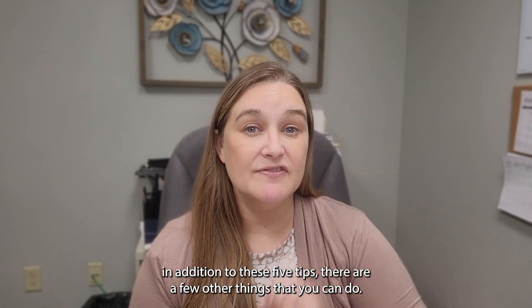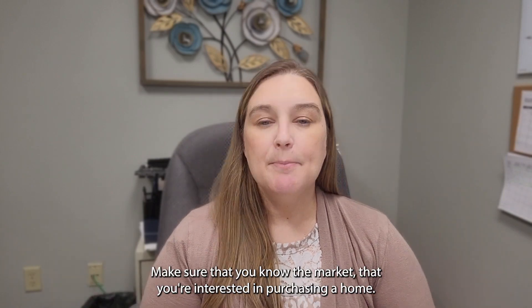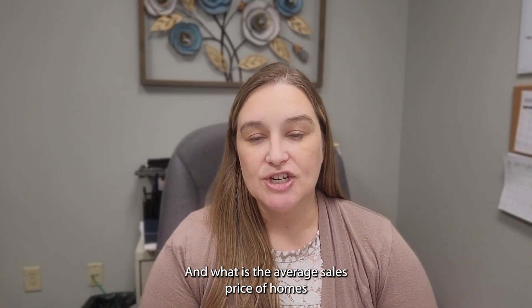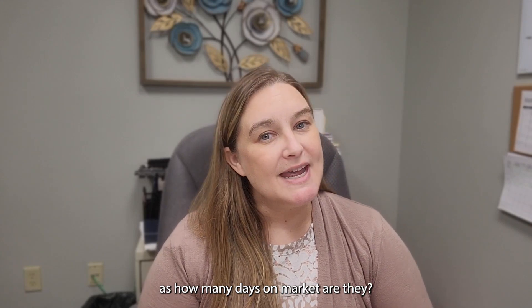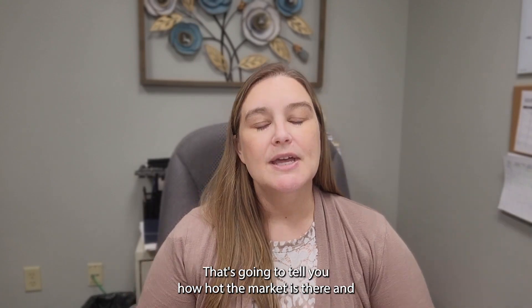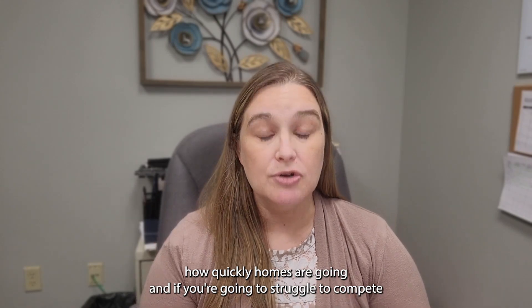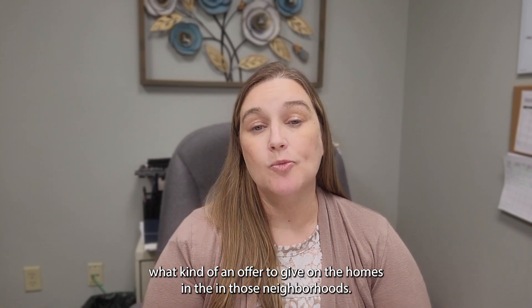In addition to these five tips, there are a few other things you can do. First, do your research. Know the market you're interested in — what is the average sales price in that neighborhood, and how many days on market are homes sitting before they go under contract? How quickly are they selling? That tells you how hot the market is, and knowing that helps you determine what kind of offer to make on homes in those neighborhoods.